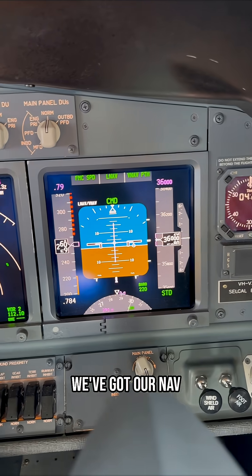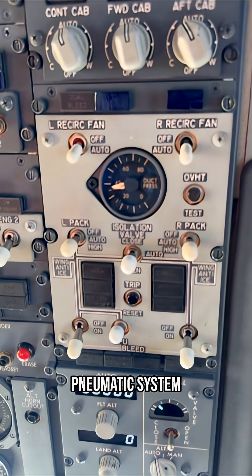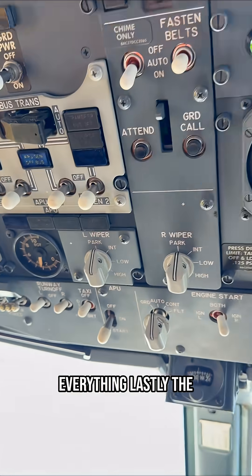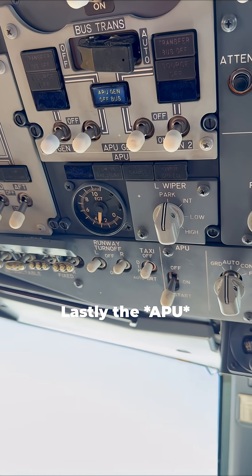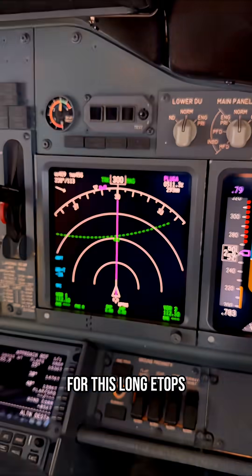Looking across here we've got our nav display and our PFD, checking wear and tolerance, and upstairs the pneumatic system — the airplane's breathing well. We're going to look at our cabin altitude and everything like that, and confirm it's functioning correctly for this long ETOPS segment.